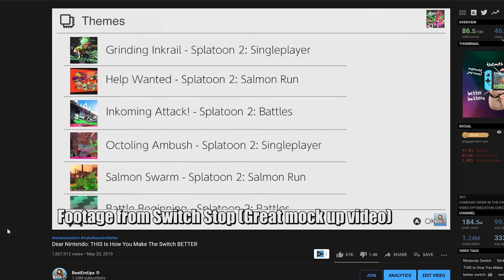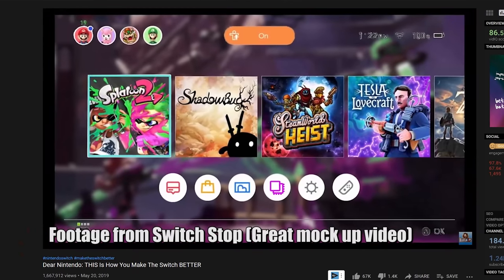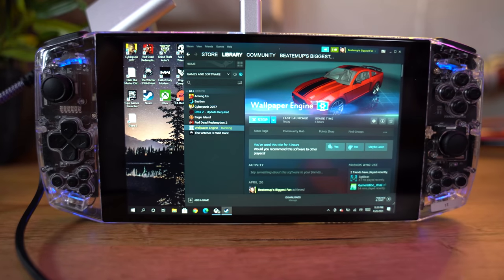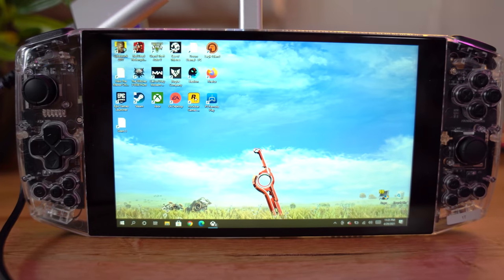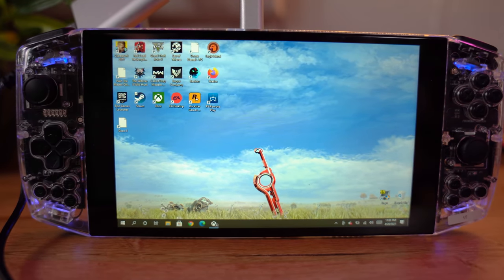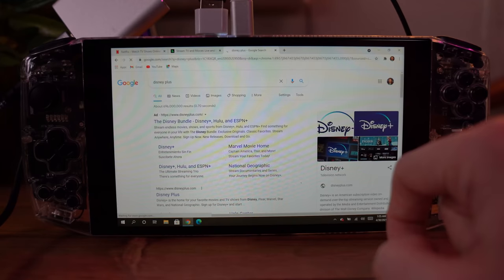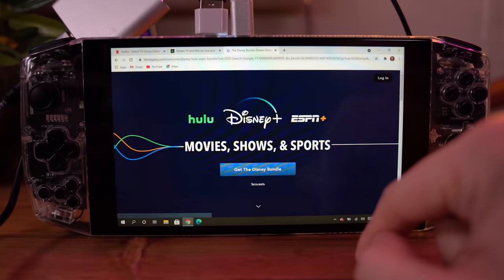One of my most popular videos was 'How do we make the Nintendo Switch better?' and it's funny how much of what we talked about has happened — just not thanks to Nintendo. Let's go down the list. One of the biggest requests was themes — people wanted customizable themes. The Ayn Neo runs Windows 10, so you can have whatever desktop you want. I installed Wallpaper Engine and got a really nice Xenoblade background. And Netflix? Just download the app or use a browser.